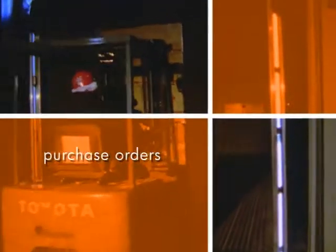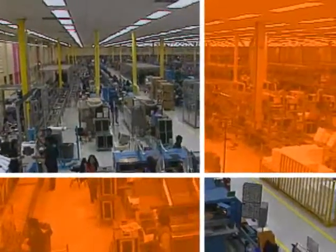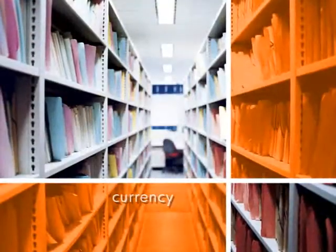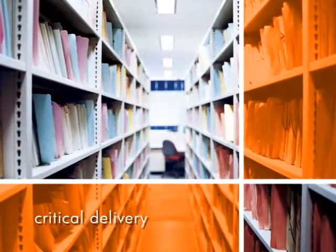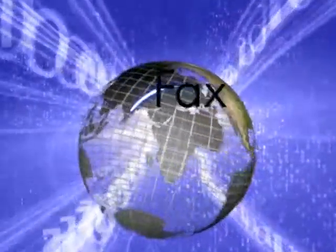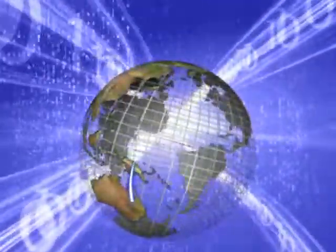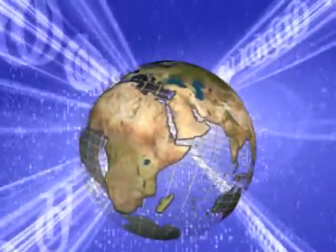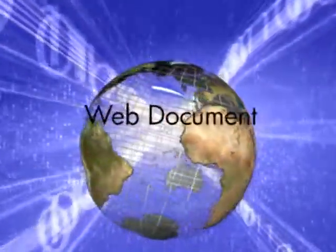Imagine the impact to your business when your purchase orders do not get delivered to your suppliers, your invoices are not received by your customers, your pick lists are not delivered to your distribution centers. Since documents are the currency of your business transactions, it's critical that they are delivered when and where they are supposed to be. HP Output Management Solutions manage the delivery of all types of output from your ERP systems to guarantee that your business processes move forward in an efficient manner.